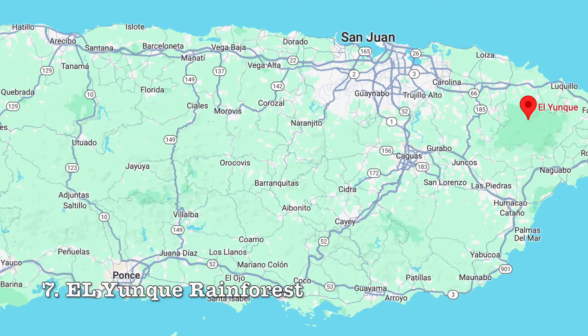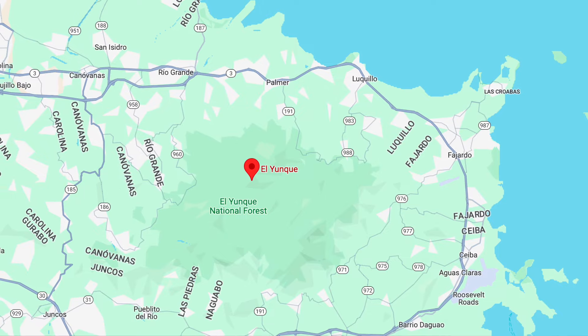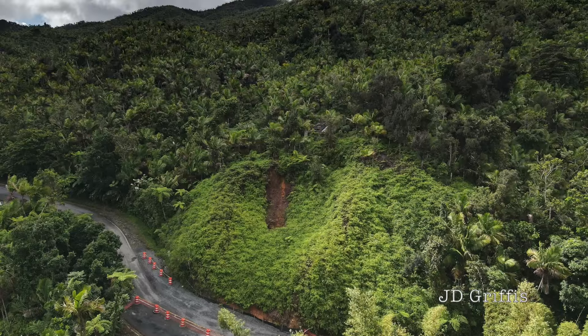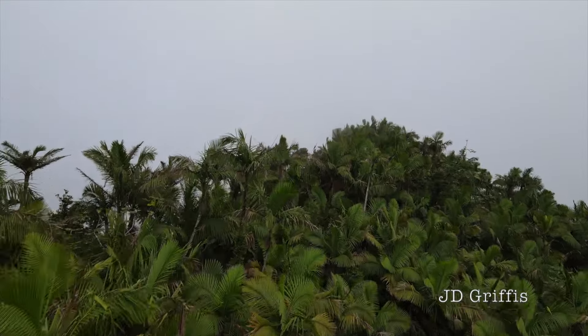Next, head east to the town of Río Grande to visit El Yunque, the national rainforest. This is a very important place not just for Puerto Rico but for the whole world. The rainforest is so large it covers multiple towns. If you're a nature person, you have to go — there are waterfalls, rivers, mountain views, animals, hiking trails, and nature trails. Just be prepared: it might rain in the rainforest!